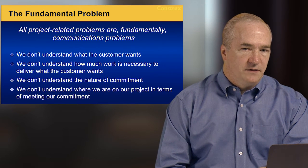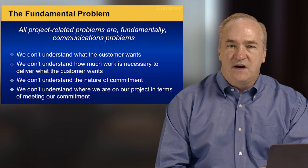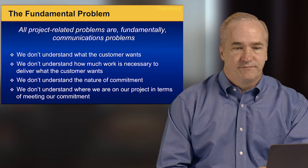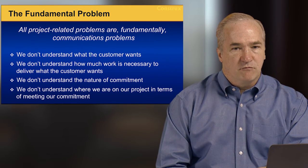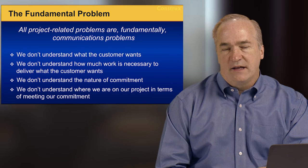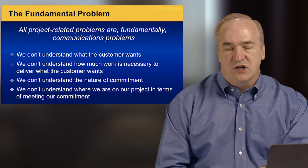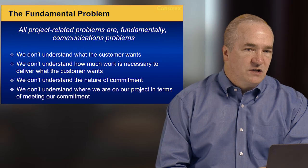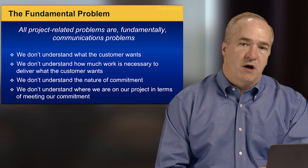The fundamental problem, I believe, is that all of this comes down to ineffective communications at some level. Fuzzy requirements or changing scope often stem from not truly understanding what the customer wants. Bad planning, estimation, and scheduling come from not understanding how much work is needed. And when projects seem to be going well and then go back into the red at the end, it's because we don't understand the nature of commitment. Finally, we often lack effective project management and tracking practices, so we don't know where we are in terms of meeting our commitment.